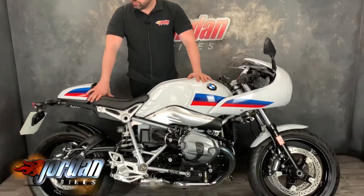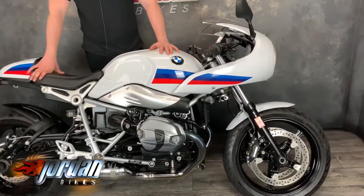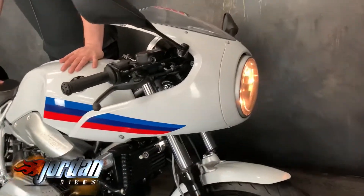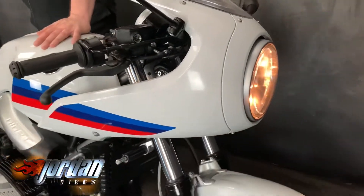Hey guys, it's Will at Jordan Bikes, and today I've got for sale this BMW R9 Racer. Look at it — it's got the retro look of a racing bike from the 70s and 80s but with modern technology thrown in. 1200cc boxer engine, this is a 2017.